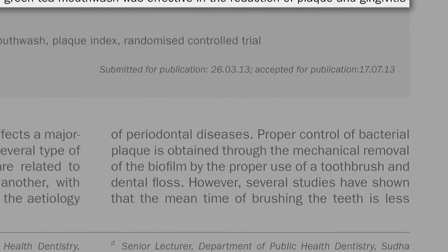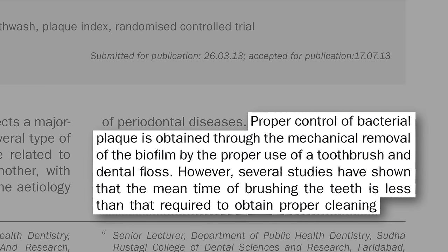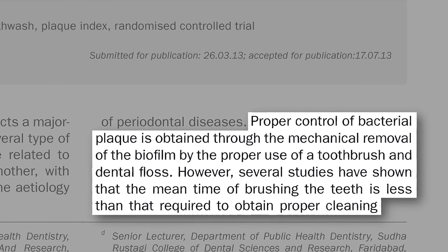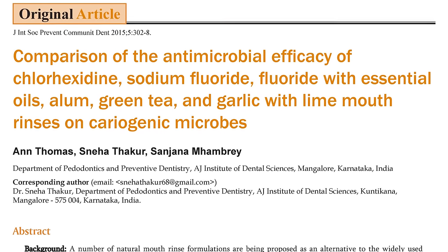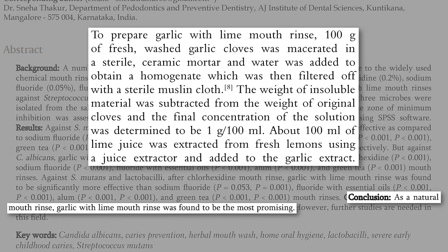Yes, you should be able to control plaque just with proper brushing and flossing — with an emphasis on proper. Most people don't brush the recommended four minutes a day, and so a dilute green tea mouthwash may help. In terms of strictly plaque-bacteria-killing ability, green tea got beat out by a garlic-with-lime mouth rinse, but I think I'll just stick with the green tea, thank you very much.